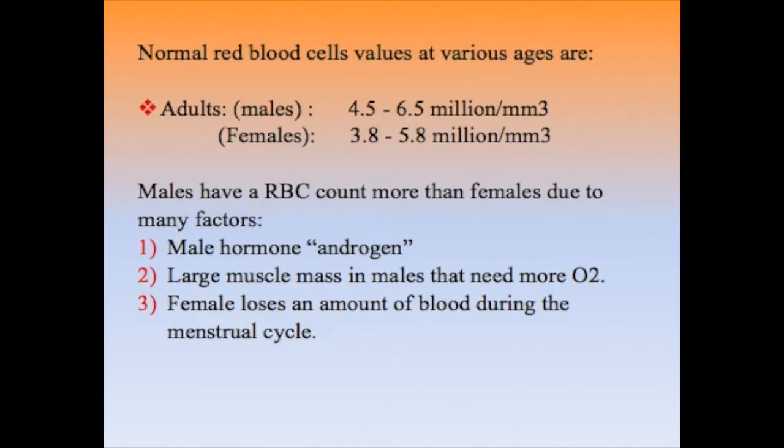We will start with the normal value of red blood cells. The red blood cell count in adult male is on average between 4.5 to 6.5 million per cubic millimeter, and in adult female is between 3.8 to 5.8 million per cubic millimeter.